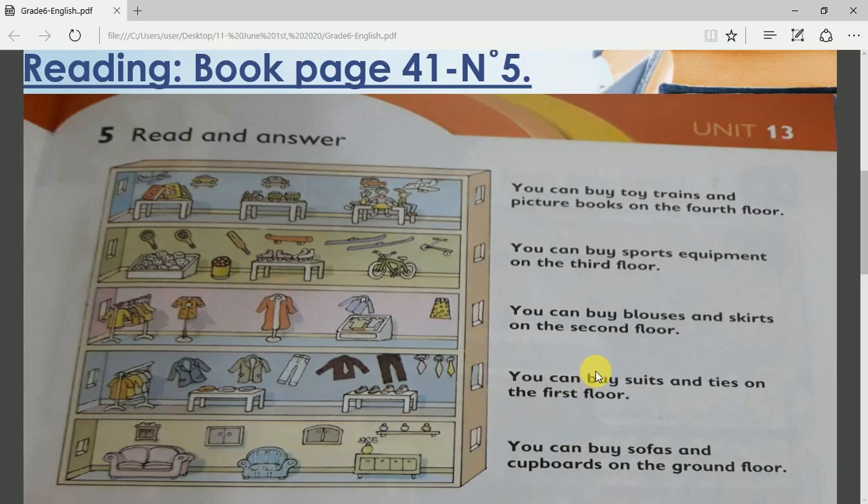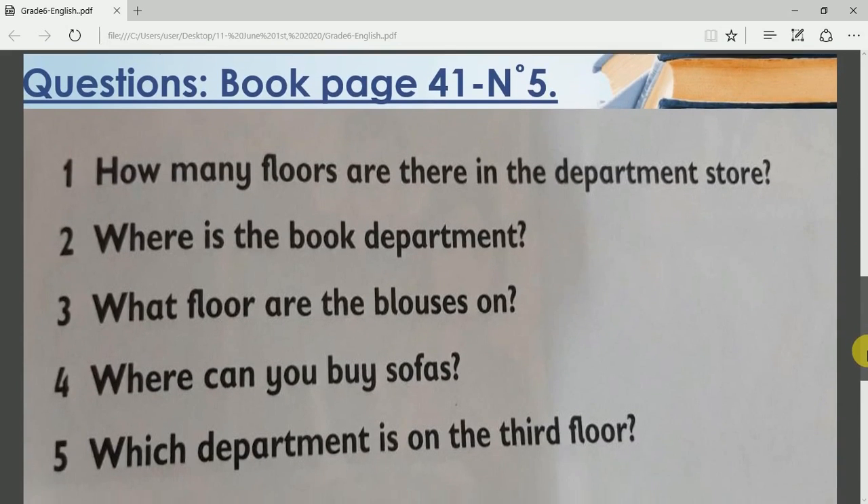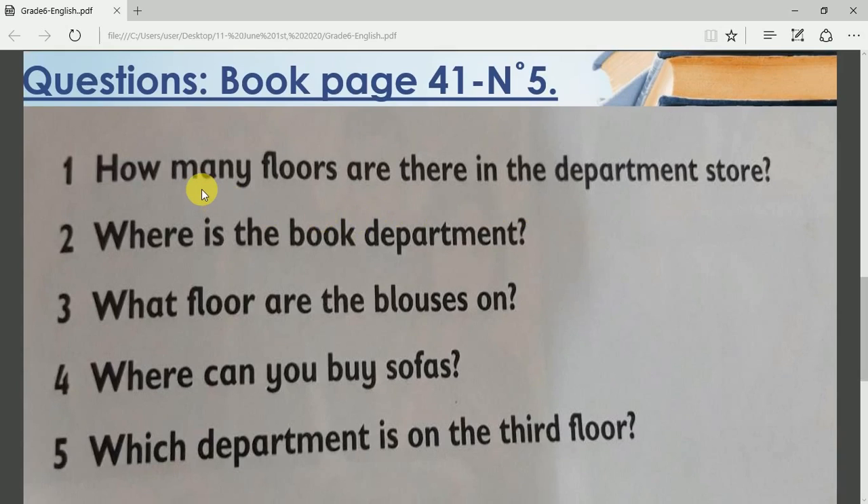After repeating the text many times, I want you to read the text again and go directly to the questions below. Answer these questions in your English copybook using complete sentences. I am going to read you the questions. Question 1: How many floors are there in the department store? Question 2: Where is the book department?